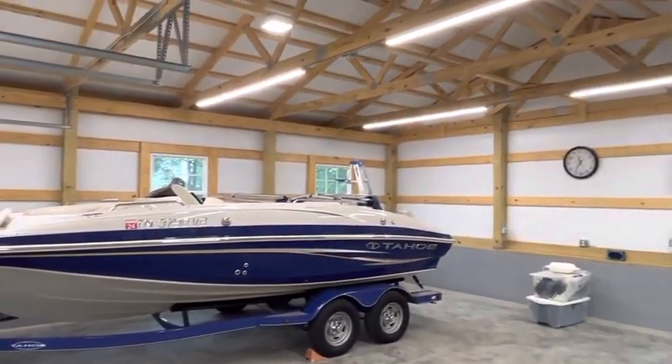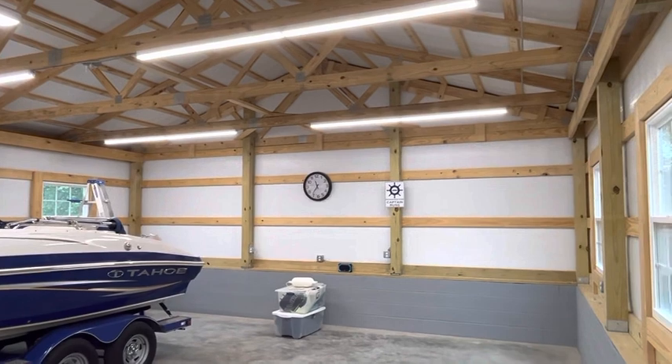These are Wi-Fi capable with nice insulated garage doors. We can customize pole barns any way you would like. Give us a call for your next project.